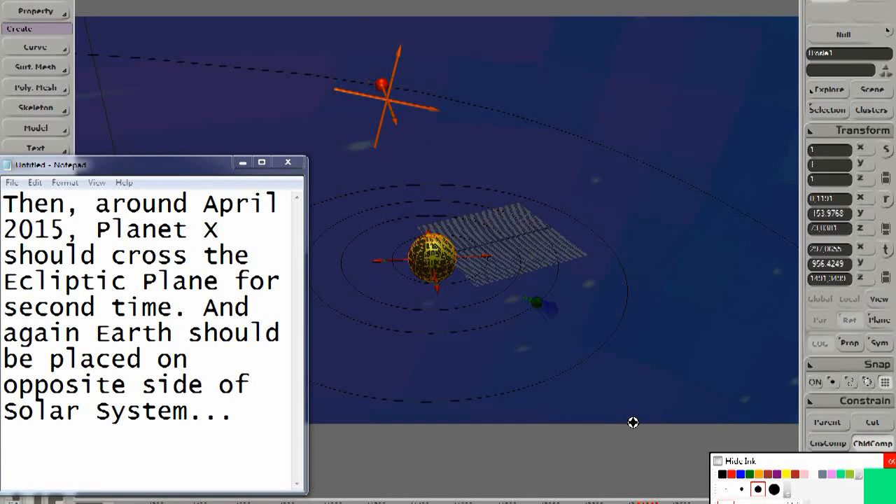Then, around April 2015, Planet X should cross the ecliptic plane for a second time. And again, Earth should be placed on the opposite side of the solar system.